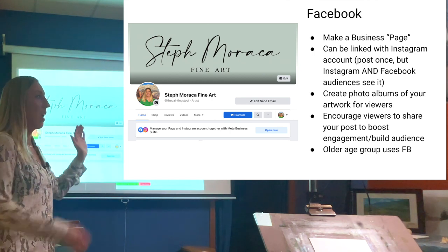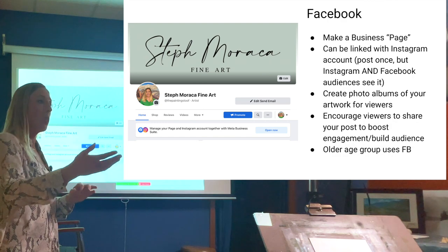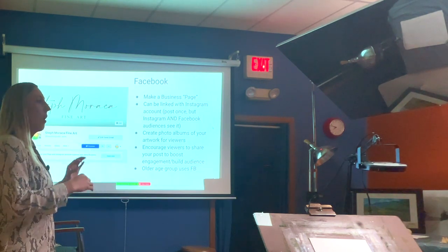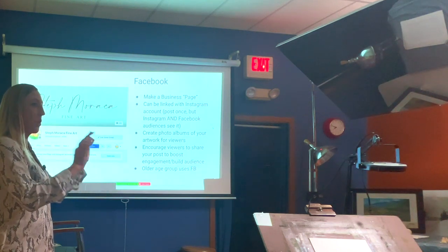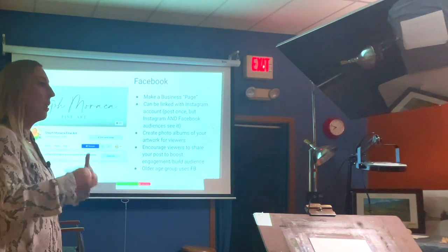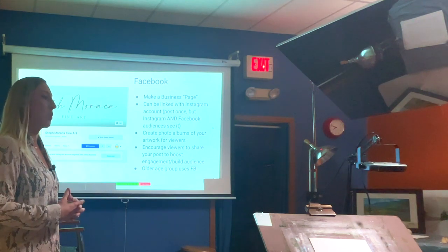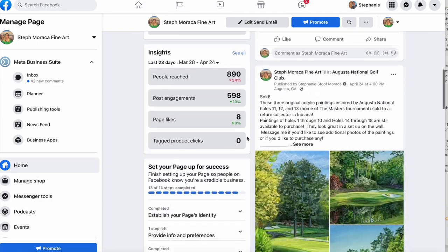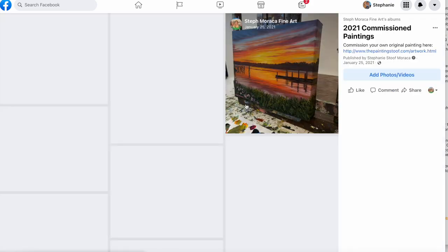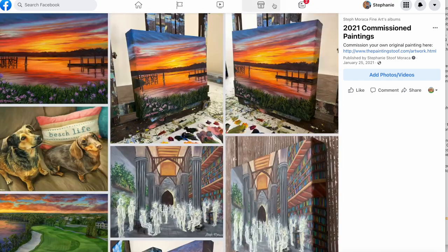You can set what time you want your post to go out. It will tell you when your viewers are most active — for me on Instagram that's usually noon to 1 PM, and on Facebook it's usually 6 to 8 PM. You can also create photo albums on Facebook. I make albums of my commissioned paintings for every year and link to those albums from my business website so people can browse past commissions without them taking up my whole website.